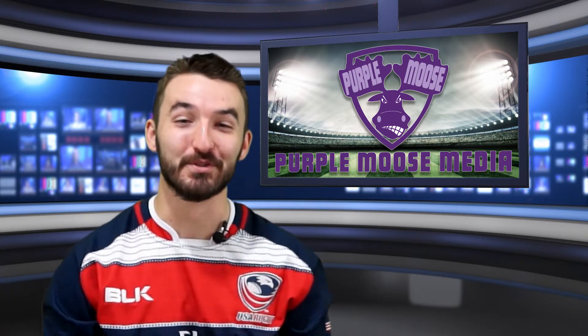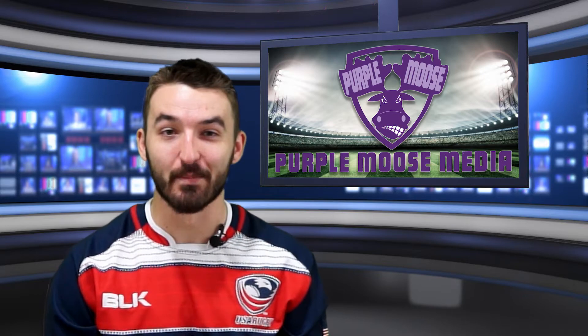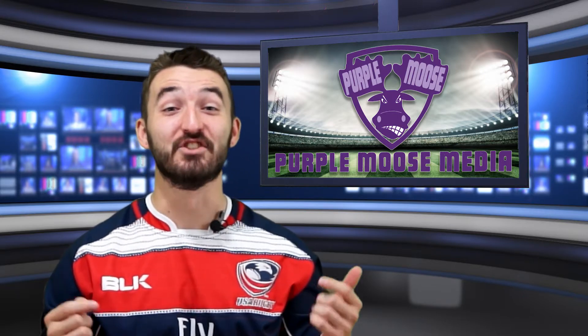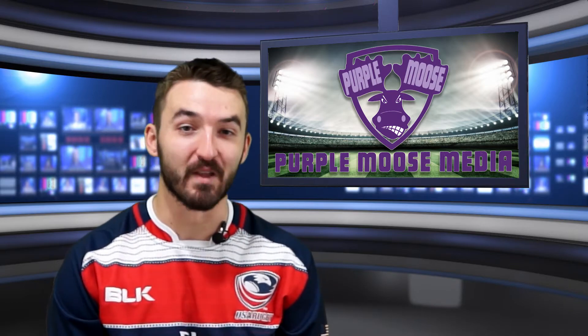And that is your Purple Moose Minute. Tune in next time, we're going to talk about defense in Olympic rugby. And until then, make sure you like, subscribe, and as always, check us out over at purplemoosemedia.com.